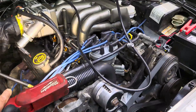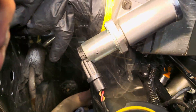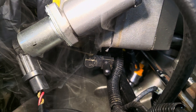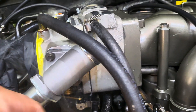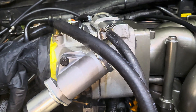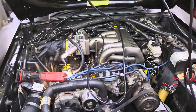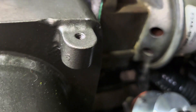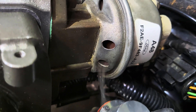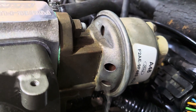Let me angle this camera properly. The smoke is coming out from the bottom of the throttle body — the shaft, I guess — it's coming out of the shaft. We've also got smoke coming out of the EGR.